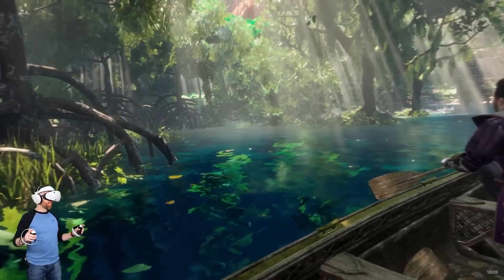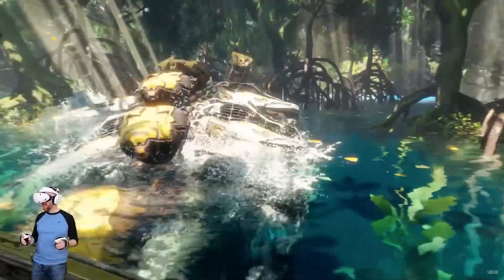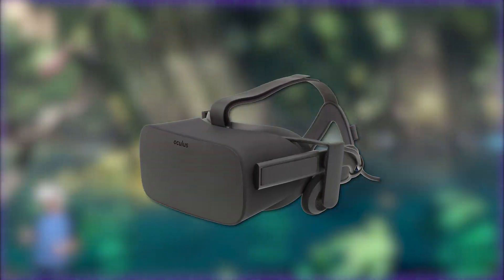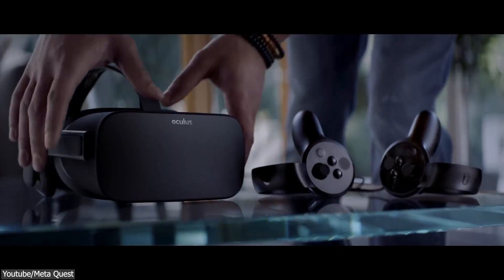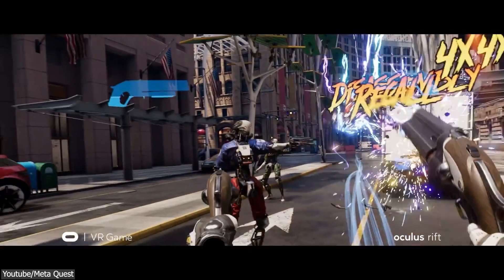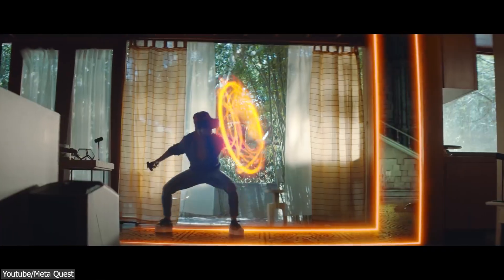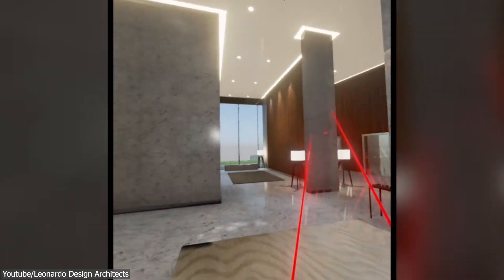But recently, in the early 2010s, with the advancement of modern hardware, the development of modern VR headsets such as the Oculus Rift — a high-quality, affordable HMD or head-mounted display — sparked renewed interest in VR. So today, VR is used in a variety of industries including gaming, VFX, architectural visualization, and more.